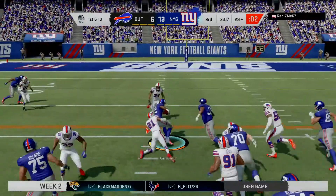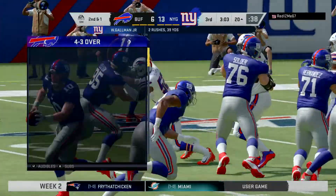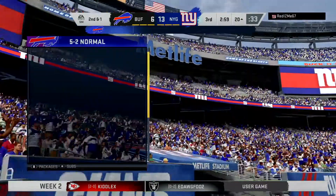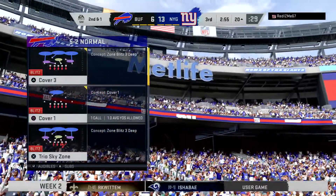Manning turns and gives this to Goldman. He's tackled a yard short of the marker. Good gain of nine on first down. That's a strong pickup right there on first down, and as this drive goes on, we're seeing an offensive line and running game imposing its will.